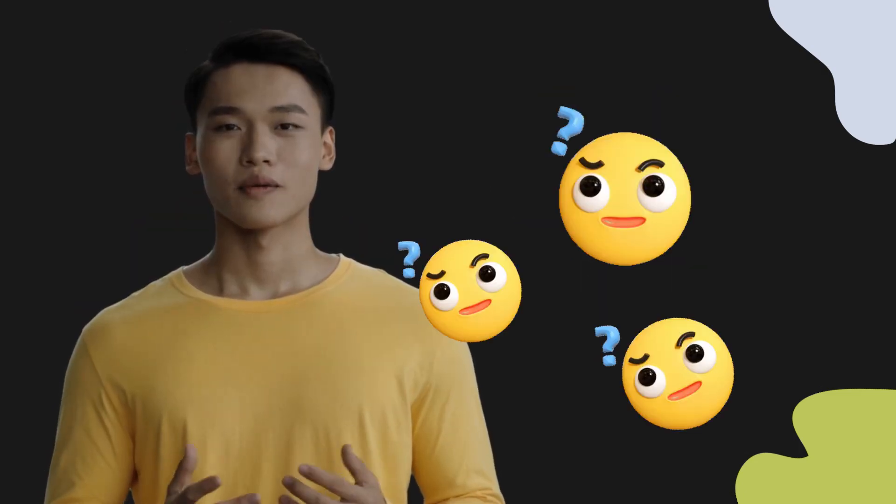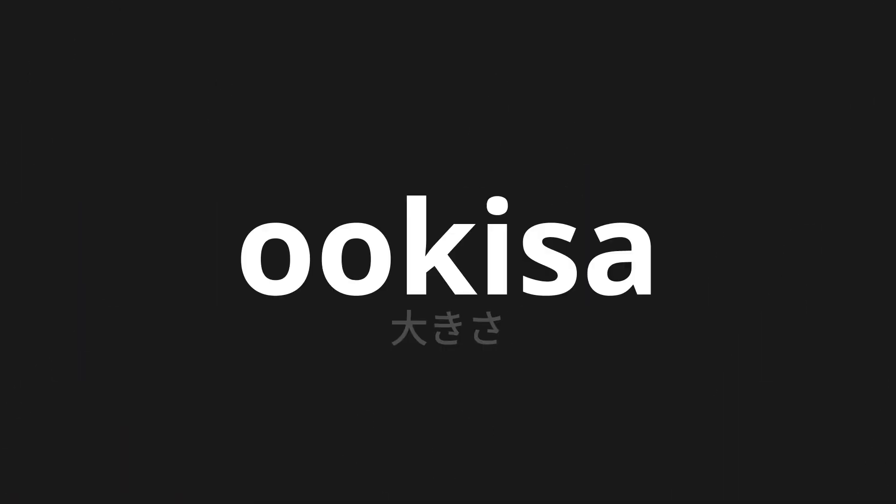Welcome to this pronunciation video. Today, we will be focusing on a new word that you might find challenging or intriguing. So let's dive into today's word. 大きさ, which means size in Japanese.